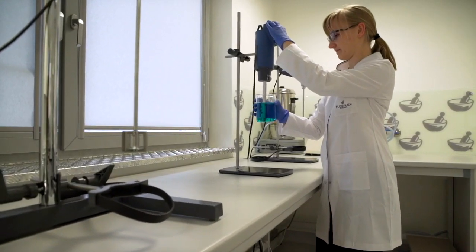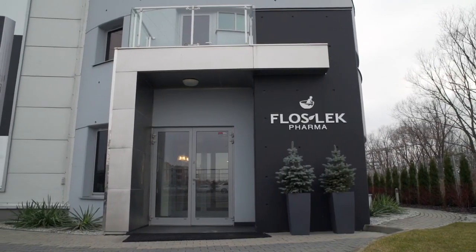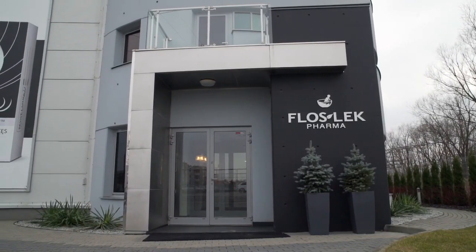To see how dermocosmetics are produced, we visited the Cosmetic Laboratory Floslek. The mission of Cosmetic Laboratory Floslek is the development and production of dermocosmetics, which are created on the basis of vegetable substances and later sold on the pharmaceutical market. Very often their dermocosmetics complement dermatological therapies.